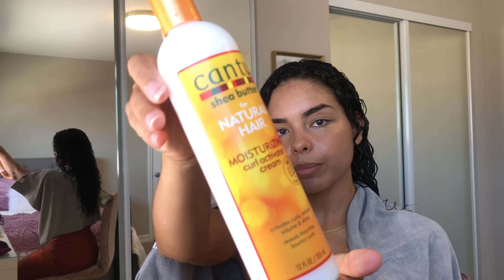After I put all the leave-in conditioner in, I go in with their curl activating cream. I really love this stuff. For this I just put it throughout my whole head — I don't really section it off. I just rake it all over and then scrunch my hair.